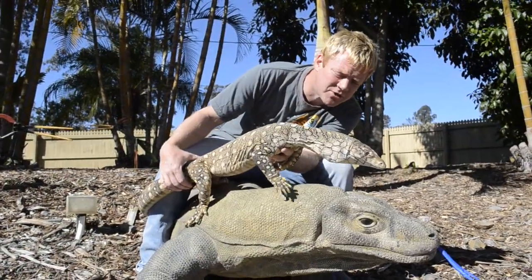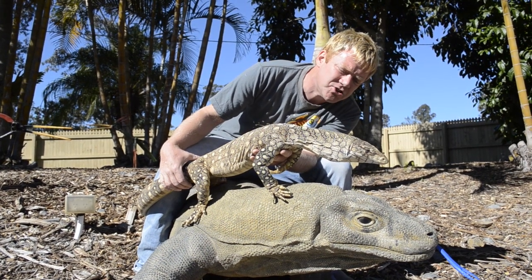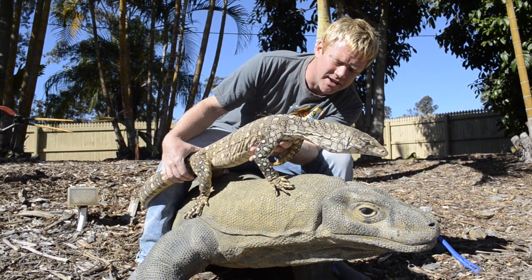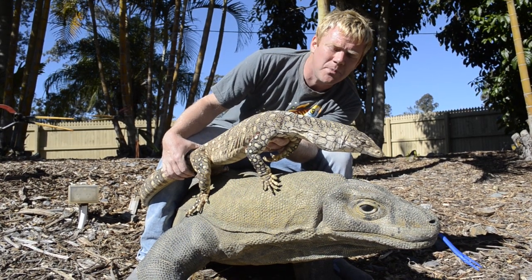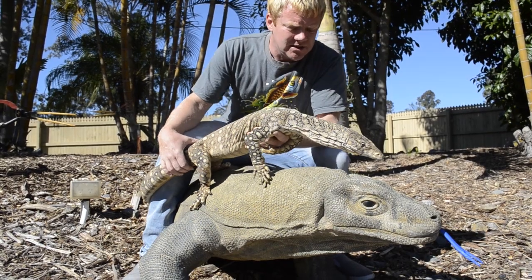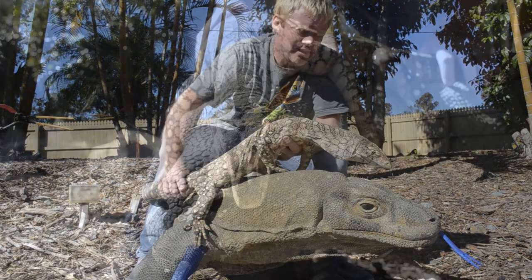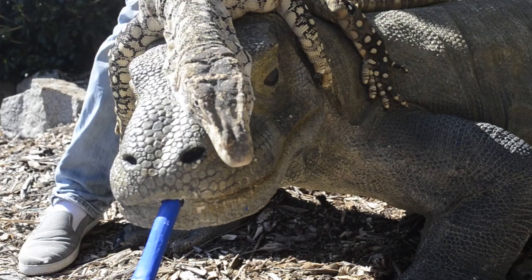So today's episode of Blue Tongue TV, we're going to have a look at Australia's biggest monitor and that is the Perenti. Here he is. This is my big male Perenti and he's the second biggest land lizard in the world, second only to the Komodo dragon. He really is quite a formidable beast, as you can see.